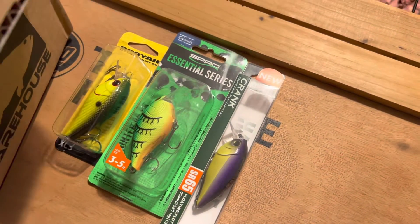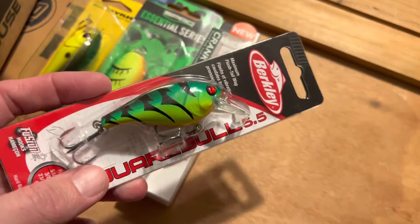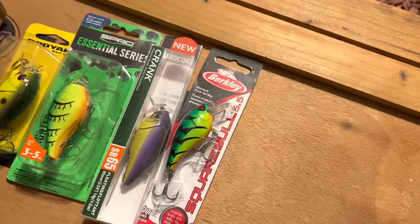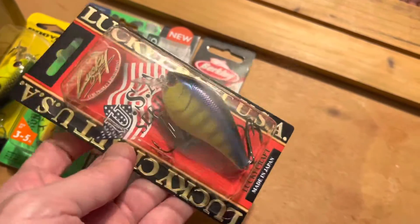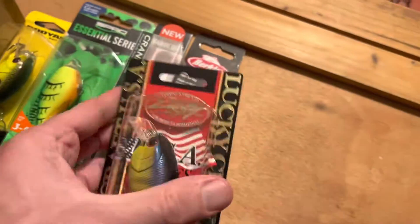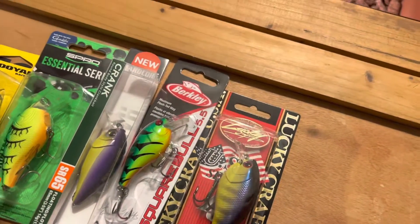I picked up another square bill, but I wanted this one in the 5.5 with the fire tiger — kind of that same color range. And we've got the Lucky Craft LC 2.5.